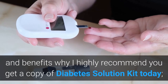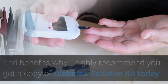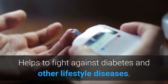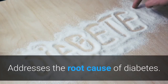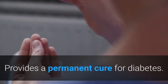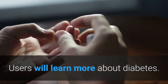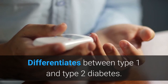Here are some key features and benefits: first, it improves the lifestyle of consumers; second, it helps to fight against diabetes and other lifestyle diseases; third, it addresses the root cause of diabetes; fourth, it provides a permanent cure for diabetes. Users will also learn more about the disease, and it differentiates between type 1 and type 2 diabetes.